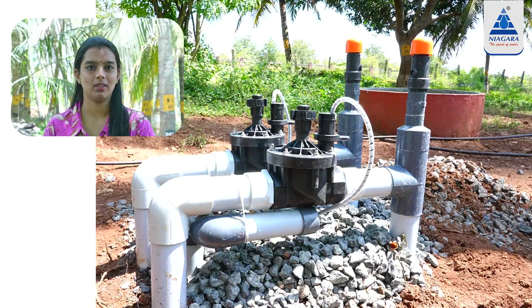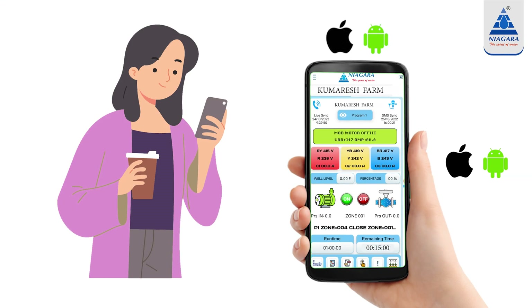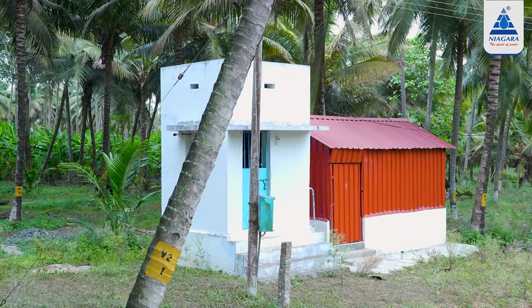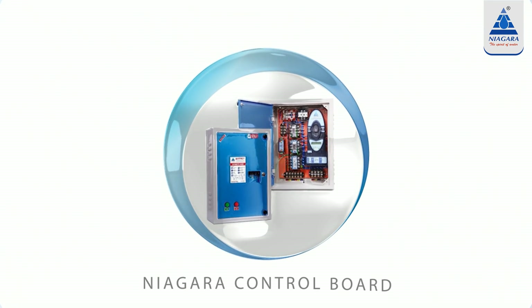There are 20 valves. We used the mobile application, as well as current location — we can use this as a mobile application. This is the main control room. There are walls on each side.